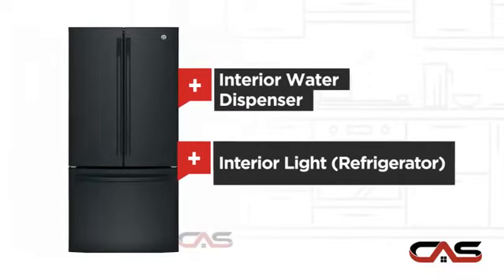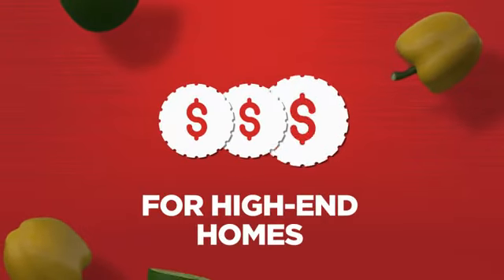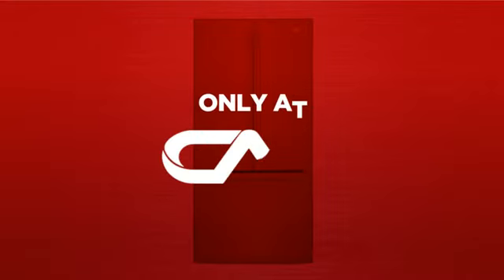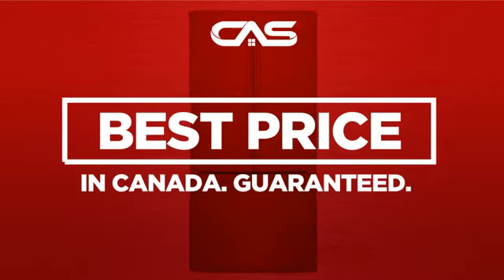Bright interior lighting. Backed with a full manufacturer warranty, all make it a great refrigerator for high-end homes. And only at Canadian Appliance Source, you get this refrigerator at the best price in Canada.